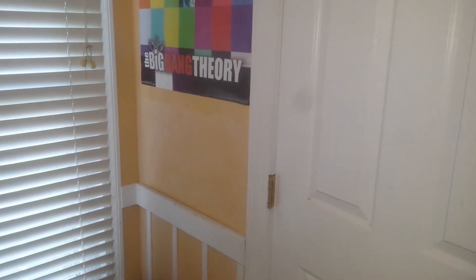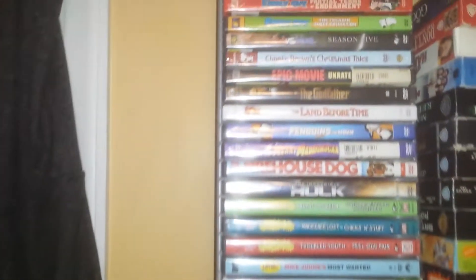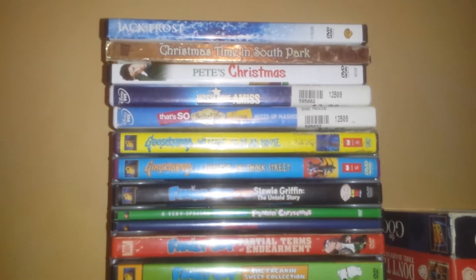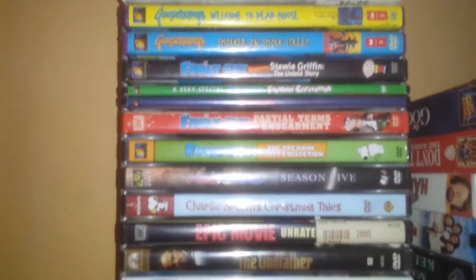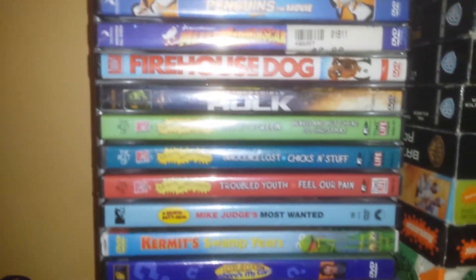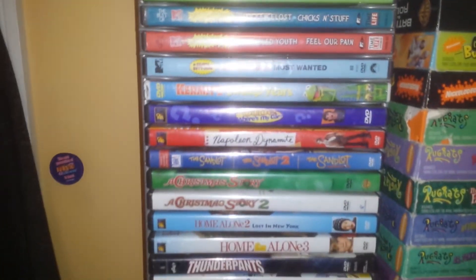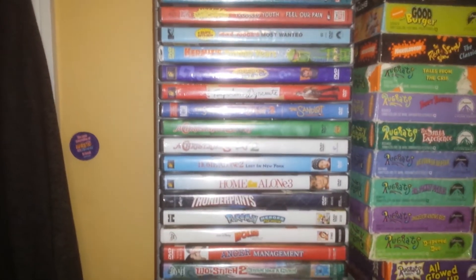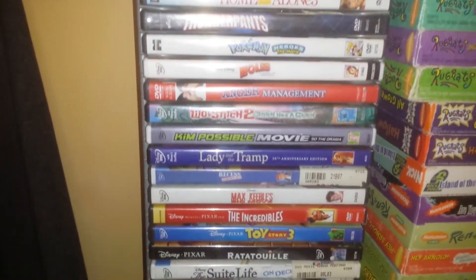I'm going to go ahead and get this started so I don't run out of time, because I did record this before but ended up running out of time. Up here this is just some of the Disney stuff, Family Guy, and basically just a bunch of random stuff I don't watch as much. I don't know why Napoleon Dynamite's up there, but that's a really good movie.